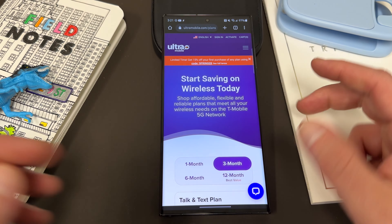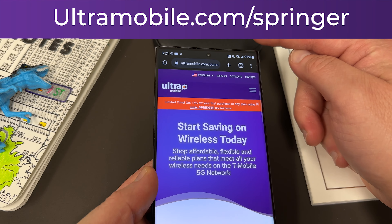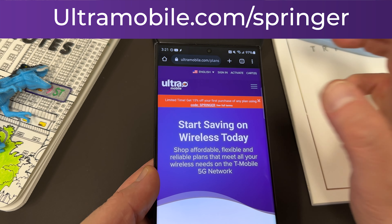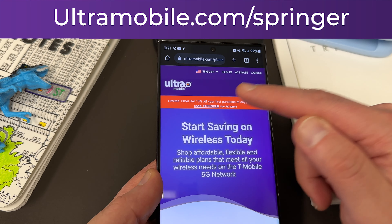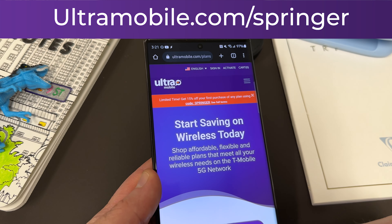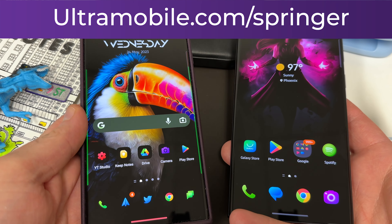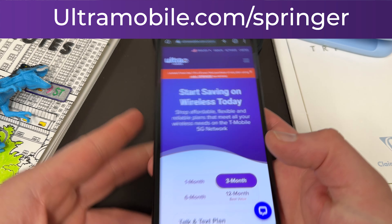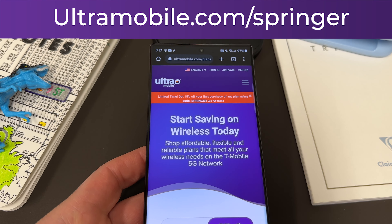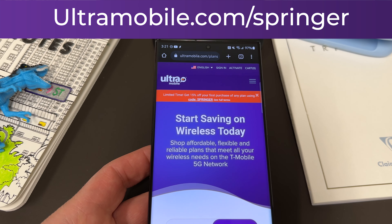Hit that notification icon for future videos like this. If you guys are interested in saving some money on your wireless service and getting international calling to 80-plus destinations included with talk and text, go to ultramobile.com/Springer. Sign up for any plan today using discount code Springer at checkout to get 15% off and a free Play credit for the wallpapers and icon packs I use in my videos. Get in touch with me via email or Twitter, sign up today, and I'll get those Play credits out to you. I'll see you guys in the next one — thanks a lot for watching.